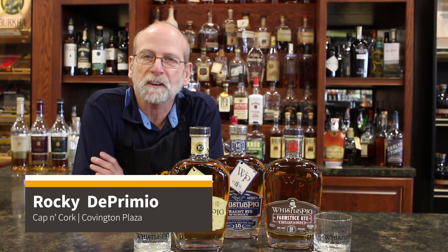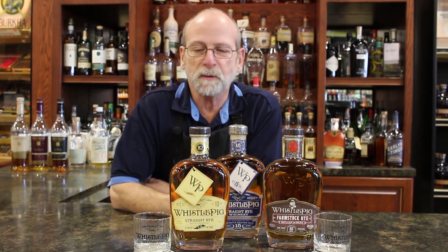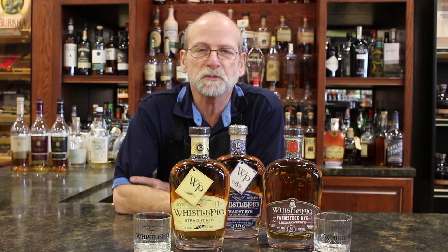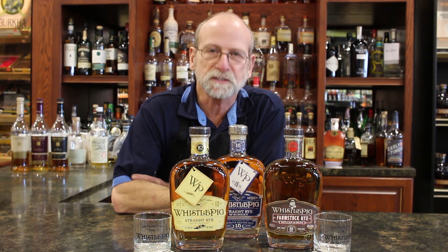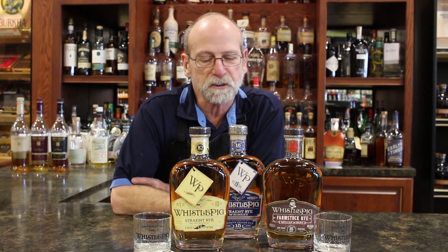Hi everybody, Rike from Cap and Cork Covington Plaza. I want to share with you a couple things coming up — probably in another month or so we should be getting our single barrel ten-year-old, hundred and sixteen proof Whistle Pig that we went there about three or four weeks ago to pick out.